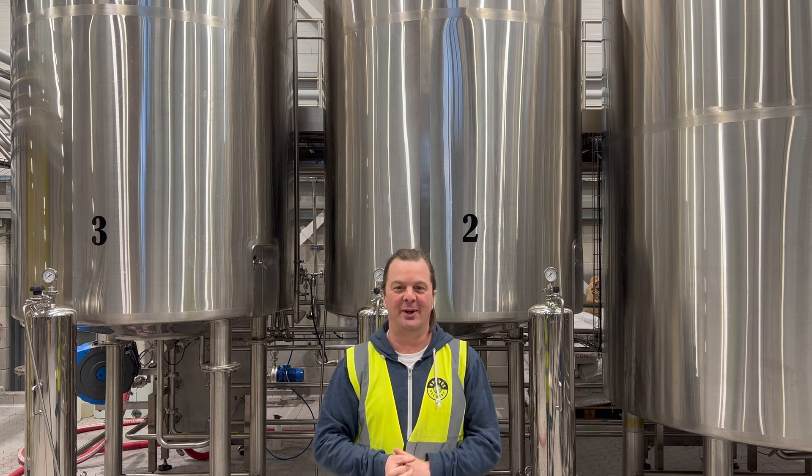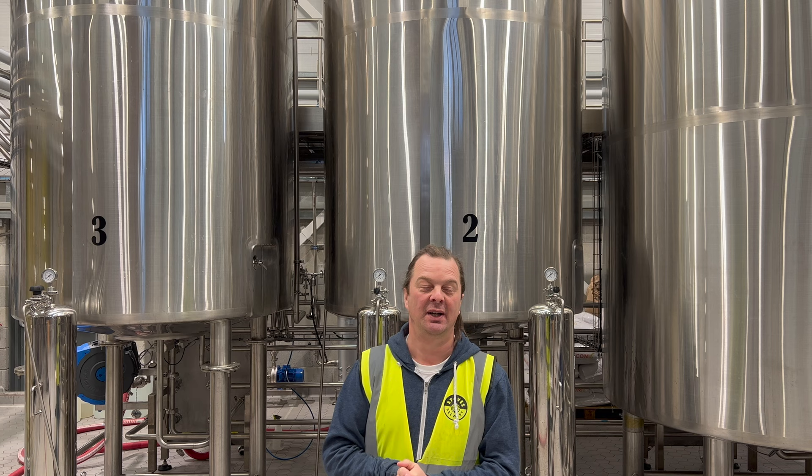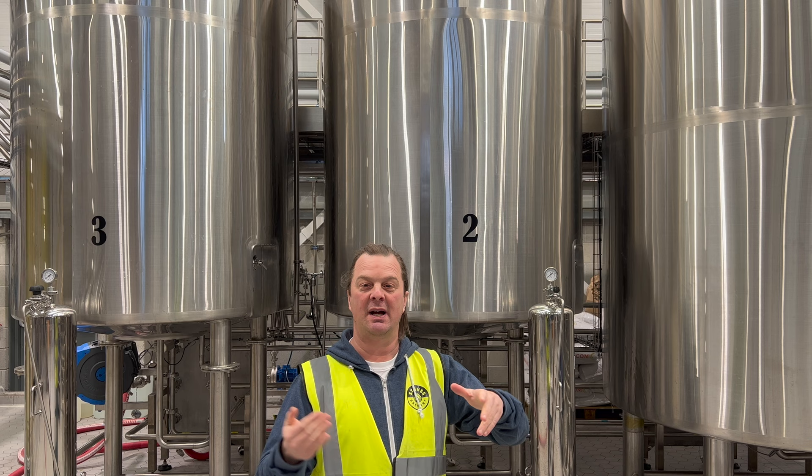It's beer o'clock on Real Ale Craft Beer. I am at St Ives Brewery in Cornwall — a wonderful brand new sparkling brewery that's been open about five months. If you want to see a brewery tour, have a look at the St Ives Brewery Tour video; you'll find it on YouTube with me running around.